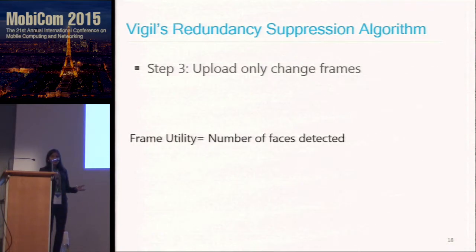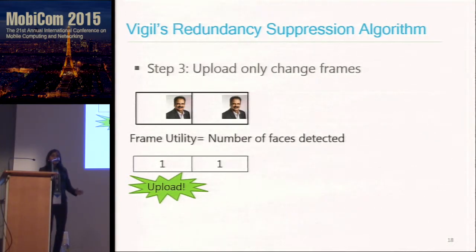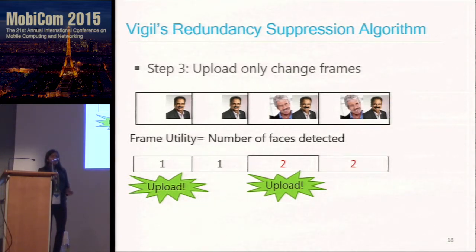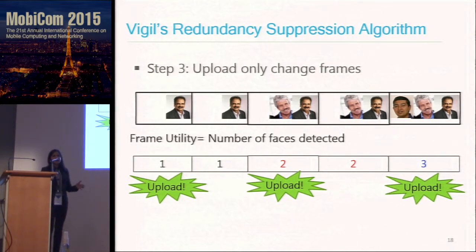For example, in a sequence of frames: we upload the first frame with one face detected. In the second frame, the frame utility stays the same, so we do not upload it. When Mario joins in the third frame giving two faces, we upload that image. When the utility stays the same in the next frame, we skip it. When Simon joins giving three faces, we upload that frame. The idea is that we upload only the change frames — similar to what video codecs do, but applied to our surveillance application.